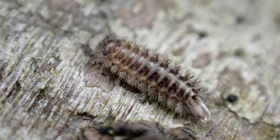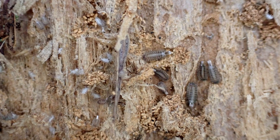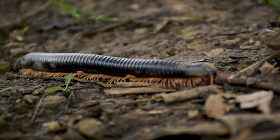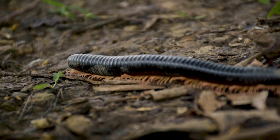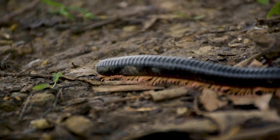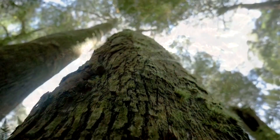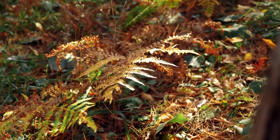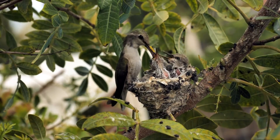That doesn't mean bristly millipedes are dangerous to humans, though. There are around 110 classified species of bristly millipedes, but they're not as well-known as other members of their order. These arthropods can be found worldwide, but they're rarely observed due to their size and where they live. Bristly millipedes often spend their time under tree bark, but they also live in leaf litter, among plant roots, and under logs and rocks. They're also known to reside in caves, and even ant and bird nests.